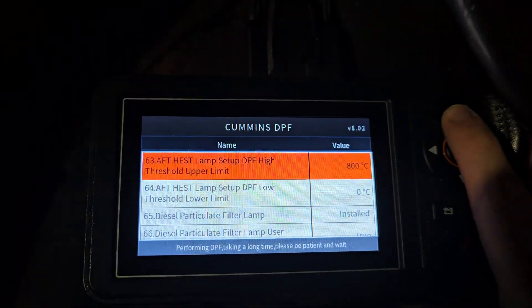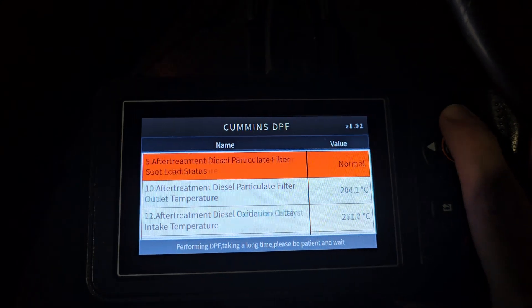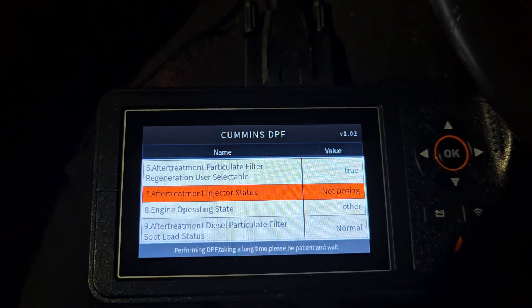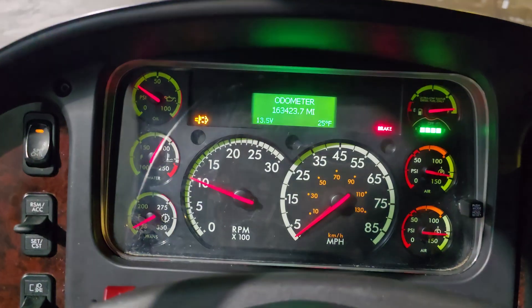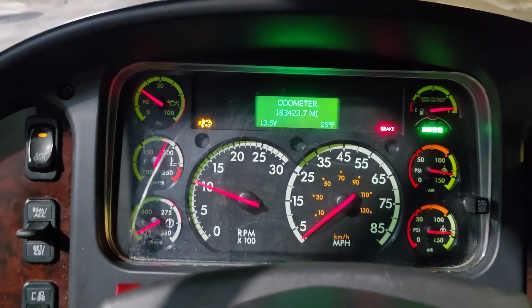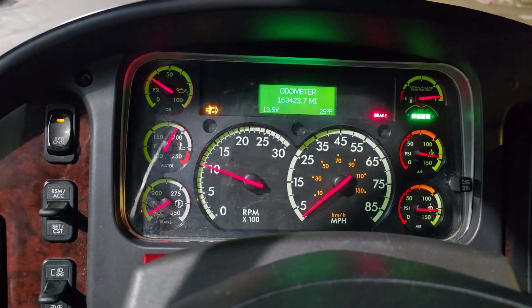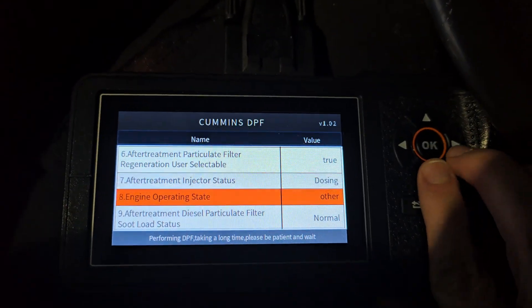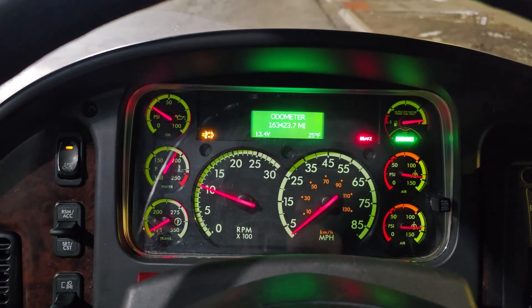The most important values to watch are those temps — right here — because when the DOC gets up to temp, that's when the aftertreatment injector is going to start to dose that diesel fuel. Since this has a Cummins B6.7, whenever the regen is in progress, this light's going to be on. The only exception is when you're driving above 6 miles per hour; it'll come back on when you slow down to that speed. It just now started to dose, so the temps should start climbing up. Since this bus has a jake brake, the exhaust note will change because the jake brake's going to kick on and help build heat.